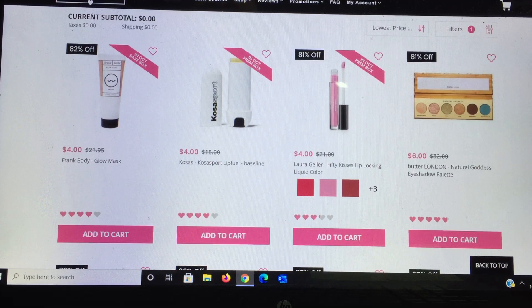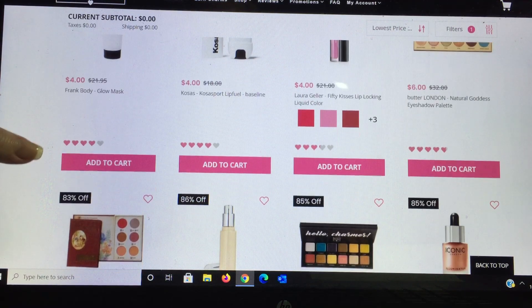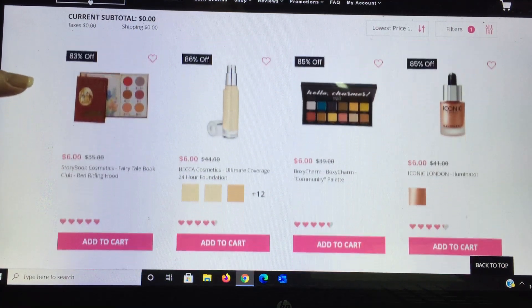Laura Geller again — a lot of colors available, $4 is the way to go if there's a specific color you want. Butter London has an eyeshadow palette for $6 — I got it but wasn't overly impressed; if colors appeal to you it's a good price to try. Storybook — I got these a while ago and had giveaways because I got duplicates. They're very bulky but beautiful. For $6 it's a $35 palette — beautiful. Becca Cosmetics has a foundation for $6 — less than drugstore price if you want to try their brand. With 12 color choices for $6, that's crazy.